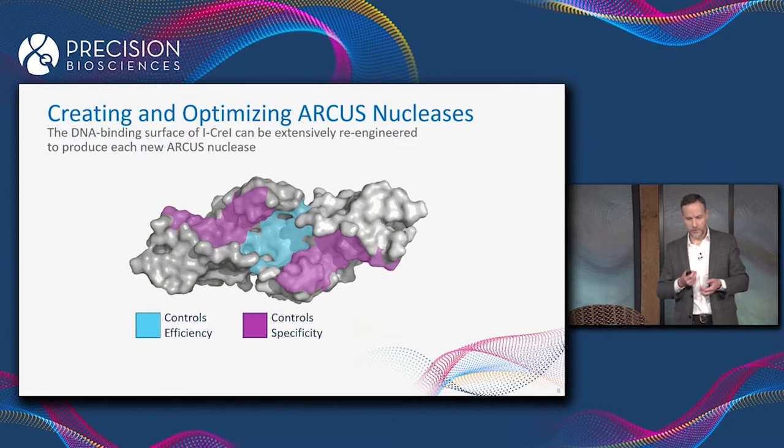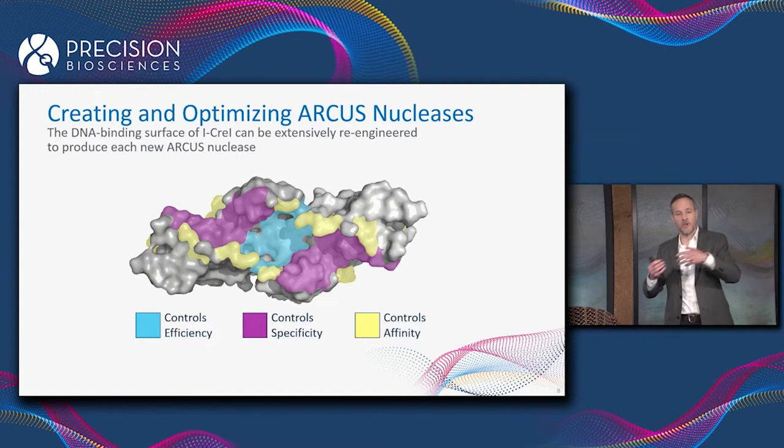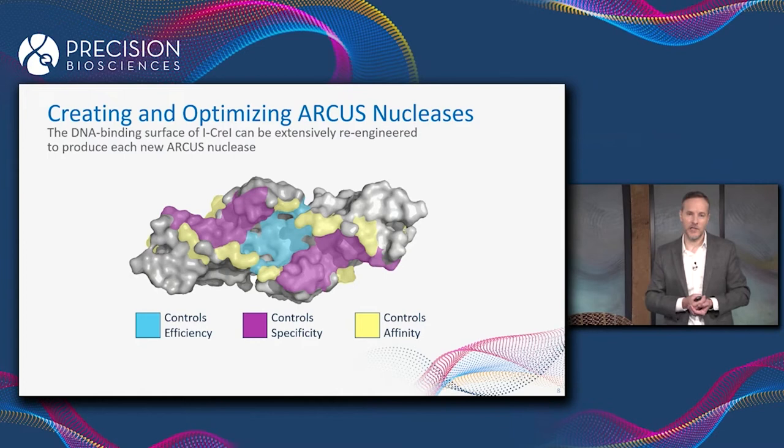All of that protein engineering is really pretty involved, because a very significant percentage of the surface area of iCre1 is in fact involved in recognizing and cutting its DNA target — which is a good thing. That means our protein engineers have a lot of surface to work with to optimize the nuclease for its particular function.